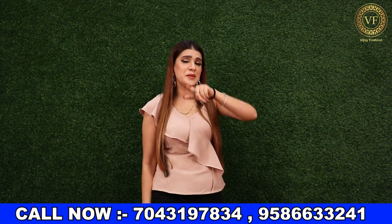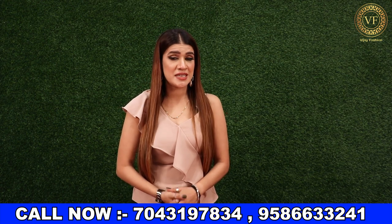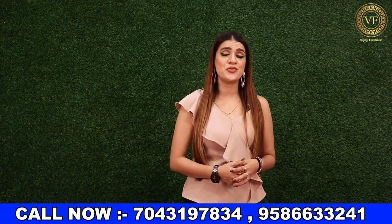I will share for the first time about this company — Om Vijay Fashion, which is your company, you know this company. Today I am going to take this concept of work.